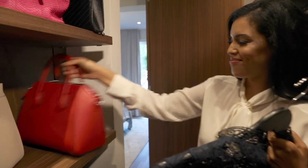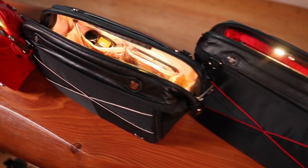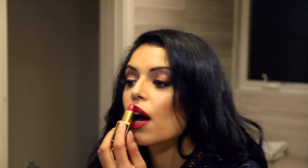Now we want to brighten up your world with the introduction of the Lit Bag. The Lit Bag is a versatile LED lighted handbag organizer that illuminates the inside of your bag.